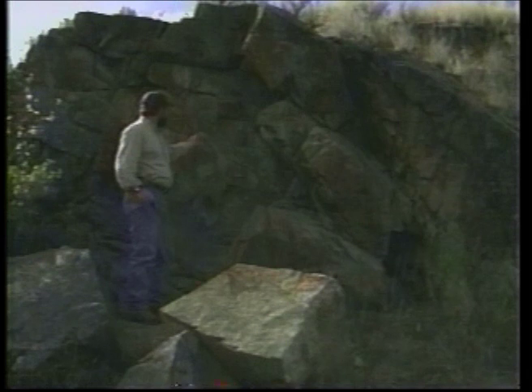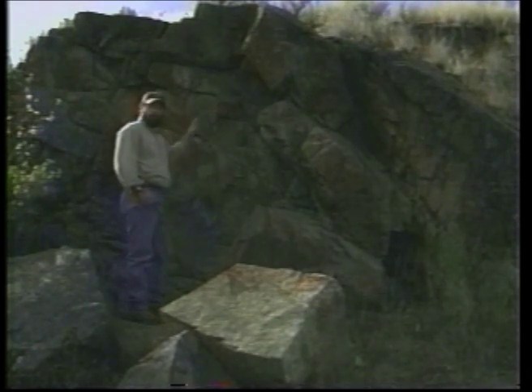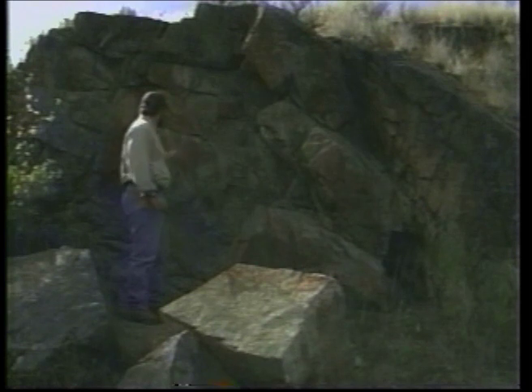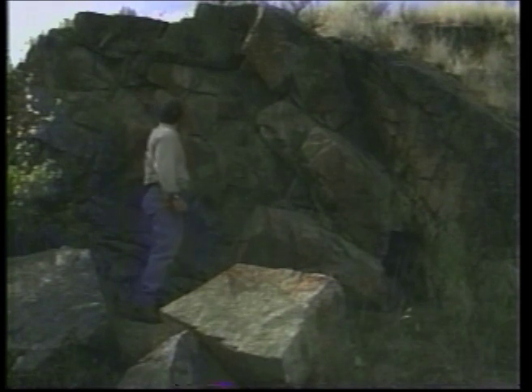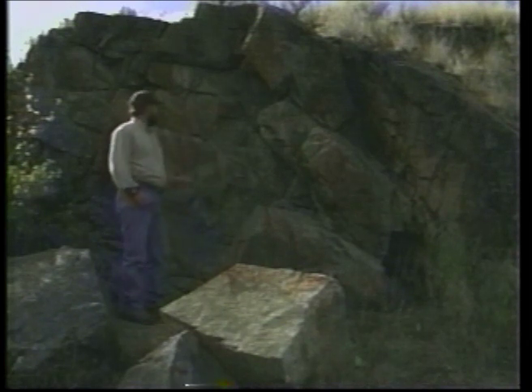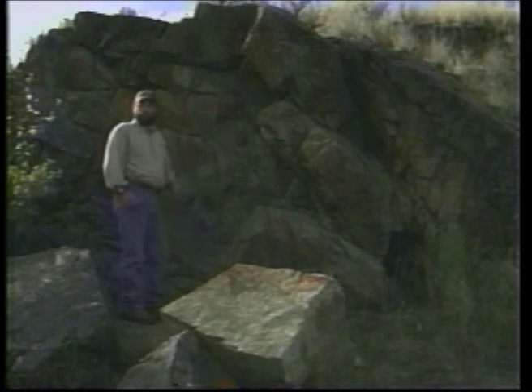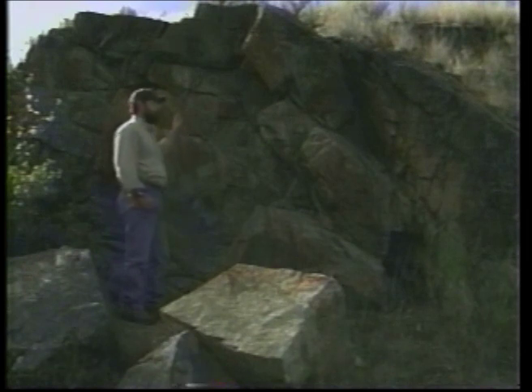These ancient petroglyphs have been here for hundreds and hundreds of years. They are a story of what happens here. Down in the valley there are pictures — there's an eagle here, a hunter here, an animal there, and one of some fish down there. They all mean something to the local native people. It's a symbol that represents a story of how to get here or what they do when they're here.